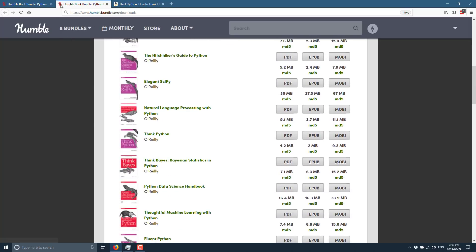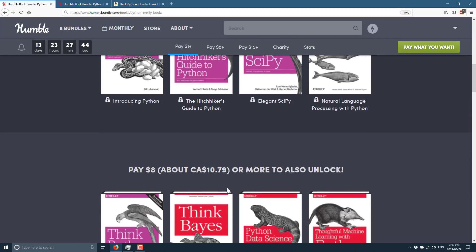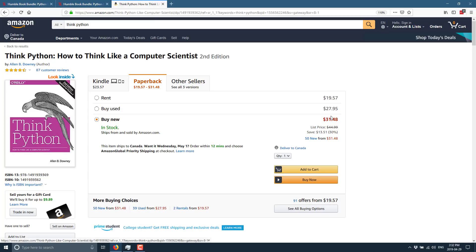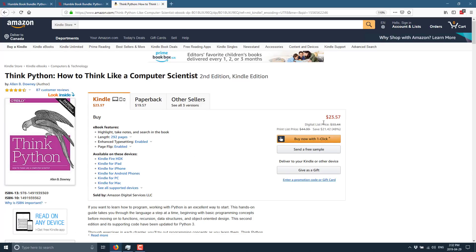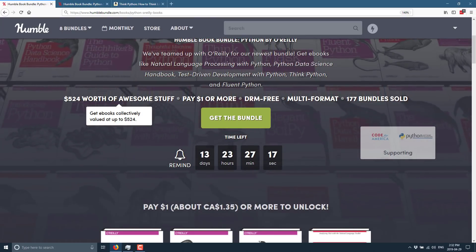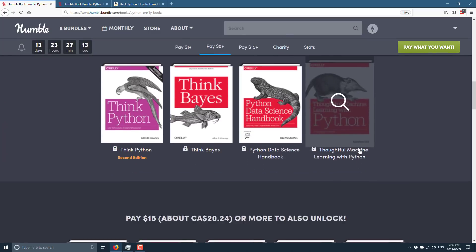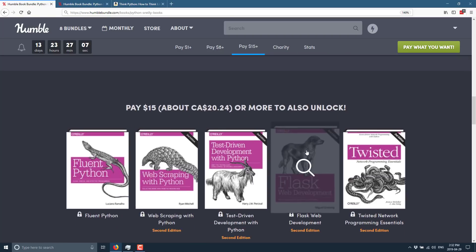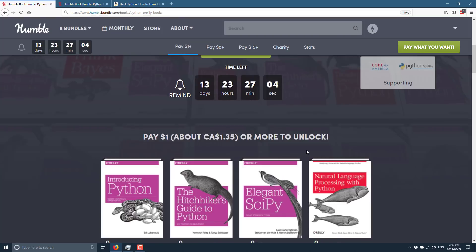Going back to the Tier 2 book as an example — Think Python is showing as the second edition. If we search on Amazon for that particular book, you'll see it is actually the most current version, priced at $23.57 from a digital price of $33. So that stated value is actually pretty accurate. These are mostly the most current versions of each book — in many cases the second edition, which is indeed the most current version.